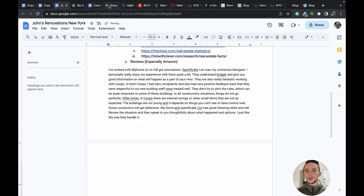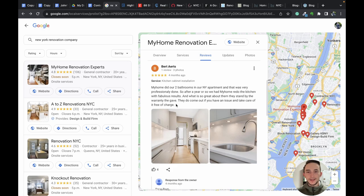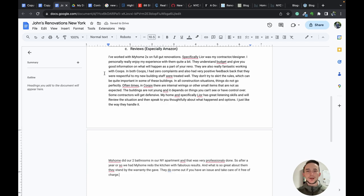Another review highlights that what makes them stand out is a warranty — so we can include talking about a guarantee or warranty in our copy, reassuring customers they don't have to worry about anything breaking because it's covered. I paste that into the document as well. You can use a spreadsheet or other tool, but I like putting everything in here first and then organizing and formatting it to make it easier on the eyes.